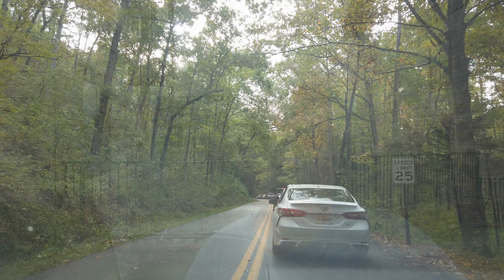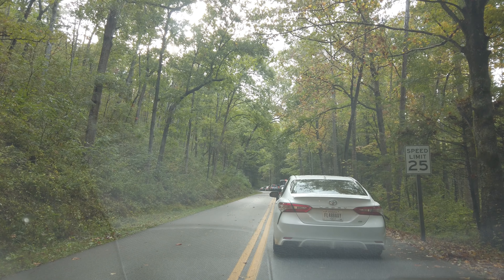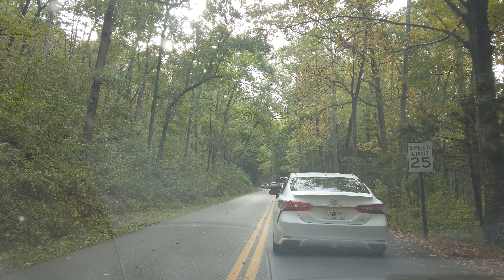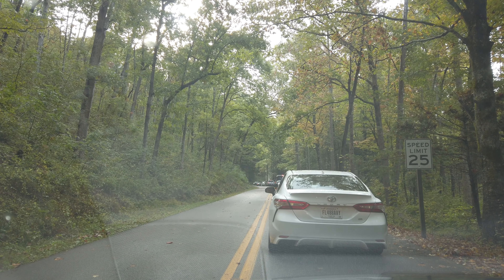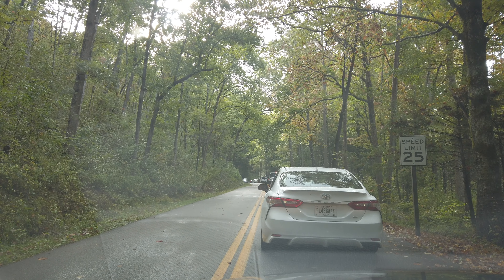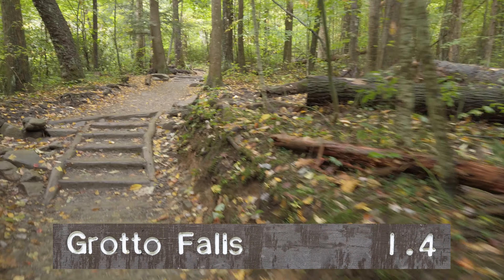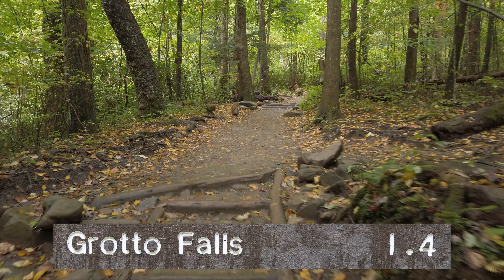Day two of our great adventure. We're going through the Smoky Mountains today and the forecast calls for all-day rain. But if you look up in the sky right there, it looks a little promising. We'll see how long the rain holds off. There's a traffic jam on the Roaring Fork Motor Nature Trail. You've got to have patience when you come to a popular park like the Great Smokies. After sitting in traffic for a while, we finally got to the Grotto Falls Trailhead.